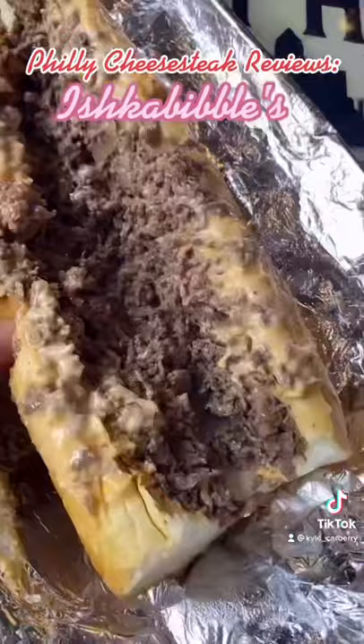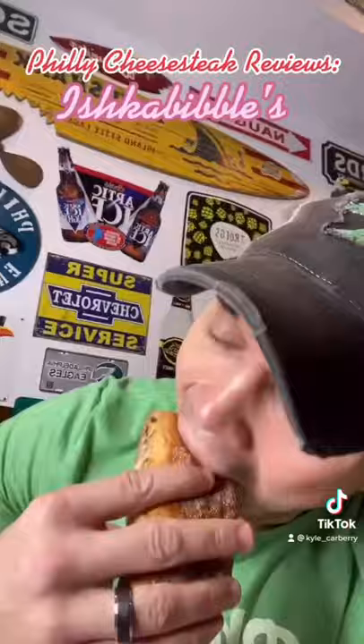It looks good — the meat is finely chopped, the onions look fresh, and the whiz is a different color. Let's see how it tastes. Oh, I see why the whiz is a different color — that's tangy, very different, very good. I'm going to go with a 7.7 out of 10.